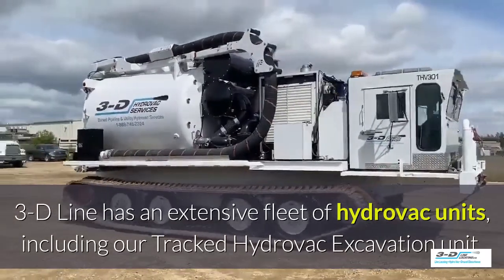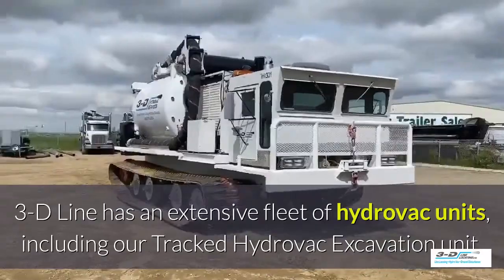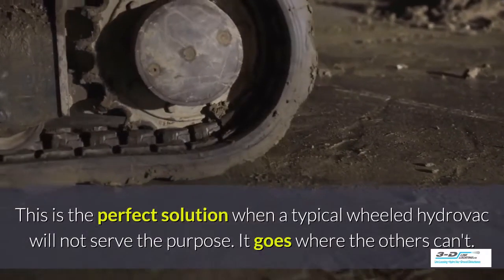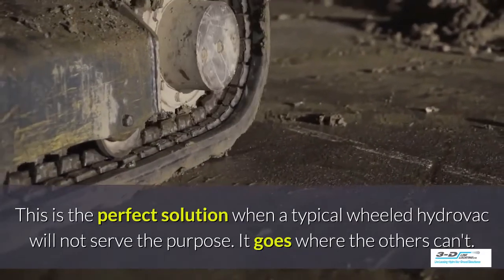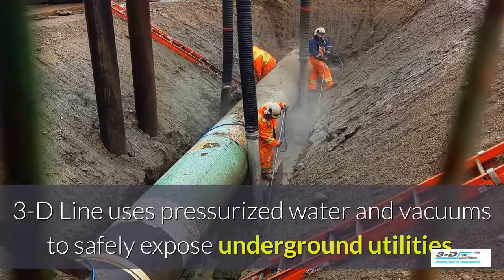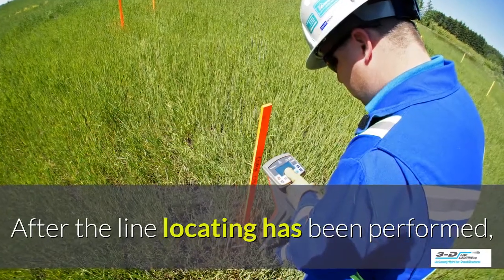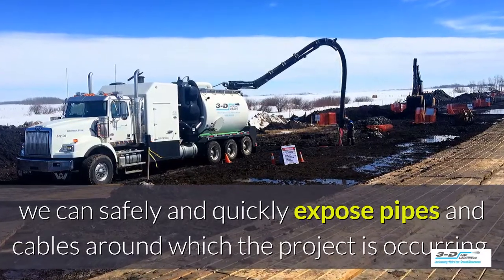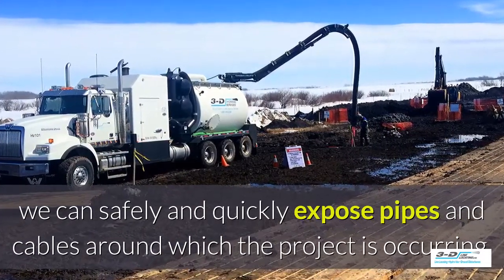3D Line has an extensive fleet of Hydrovac units including their tracked Hydrovac excavation unit — the perfect solution when a typical wheeled Hydrovac will not serve the purpose. It goes where others can't. 3D Line uses pressurized water and vacuums to safely expose underground utilities. After the line locating has been performed, we can safely and quickly expose pipes and cables around where the project is occurring.